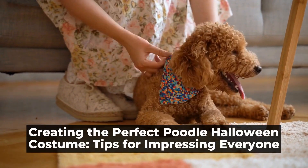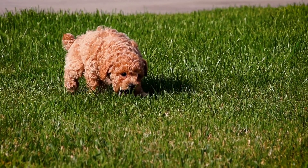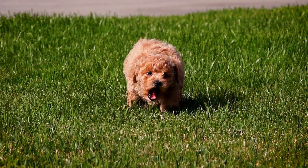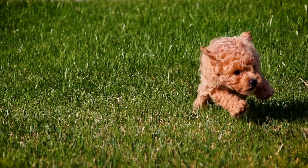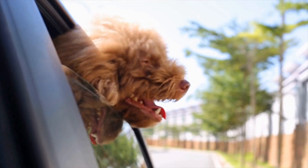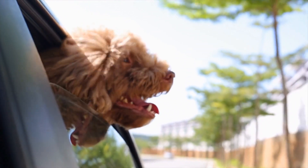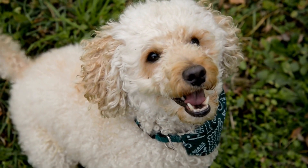Creating the perfect poodle Halloween costume — tips for impressing everyone. As Halloween approaches, it's time to start thinking about the perfect costume for your beloved poodle. Poodles are elegant and sophisticated dogs, and their costumes should reflect that. Whether you're attending a Halloween party or planning to walk the trick-or-treating route with your furry friend, a well-designed poodle costume will surely make heads turn and leave a lasting impression.